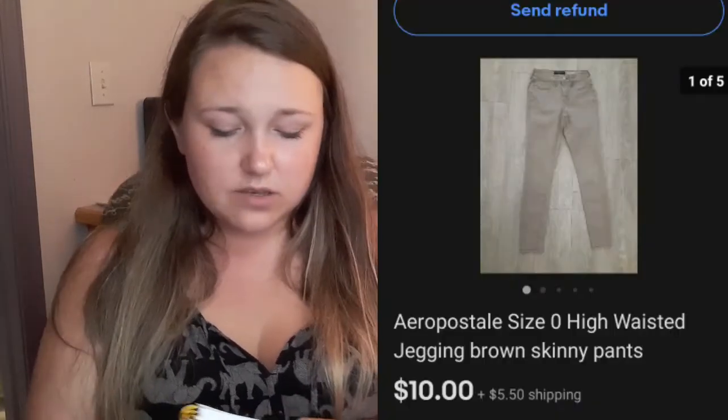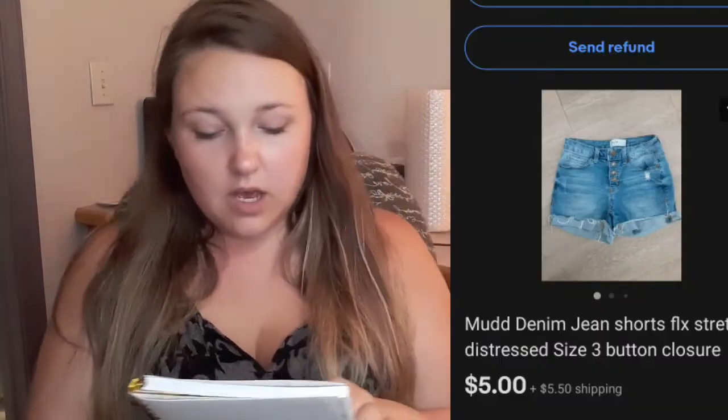These Aeropostale pants sold for $10 plus shipping — I did get those at the bins, so I probably had like $2 into them. These mud shorts sold for $5 plus shipping, again a bins pickup, just because of the style and season coming up. I'm moving towards trying to get $20 profit. I'm also paying much more attention to the sell-through rate. I was making the mistake before of not paying attention to how many sold versus listed, and ever since I started paying attention to that, sales have been going up.